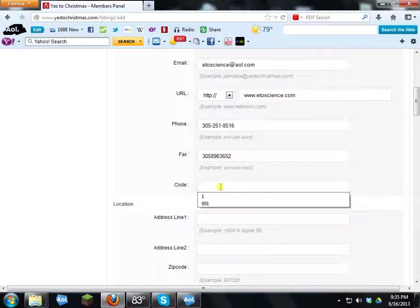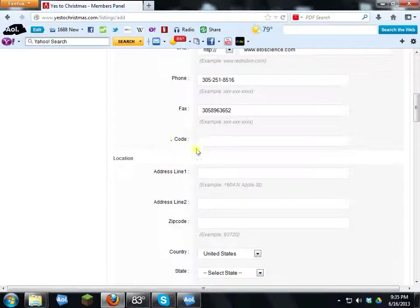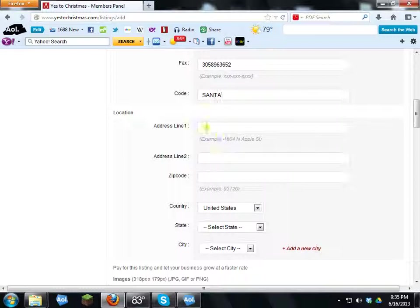Next is the referral code — this is very important. If you worked with a salesperson, they gave you a code and you enter it here. However, if you found the site through word of mouth, the website, or any way other than a salesperson, the code you will always use is 'Santa.' Otherwise, enter the code your salesperson gave you.